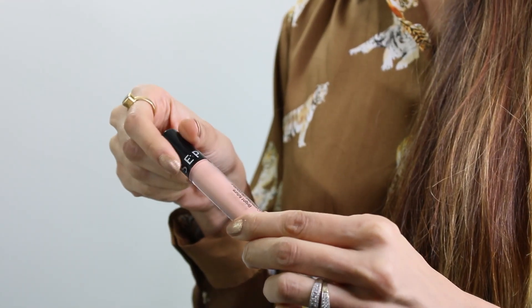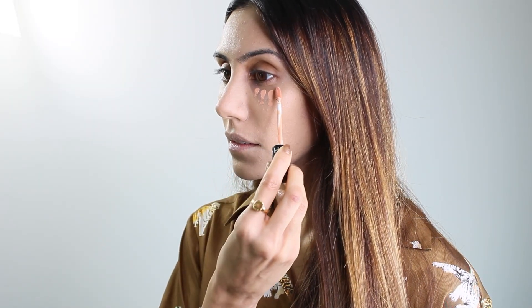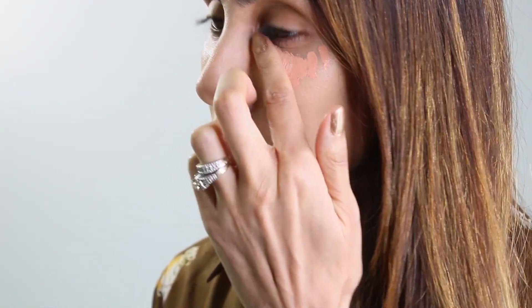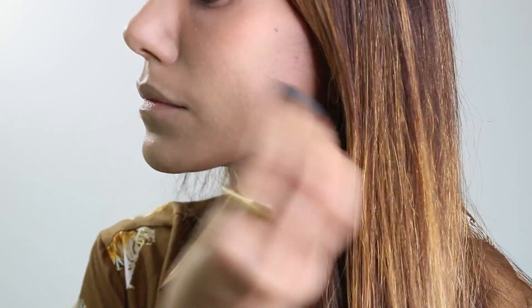I then go in with a color corrector for my dark circles. I'm using Sephora Bright Future Color Corrector in the color medium. I like to apply it with my fingertips as sometimes using a beauty blender can soak up some of the product. A color corrector really helps to improve the appearance of my skin and texture and also helps brighten my under-eye area.